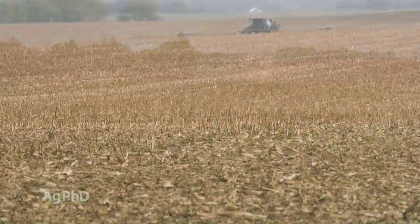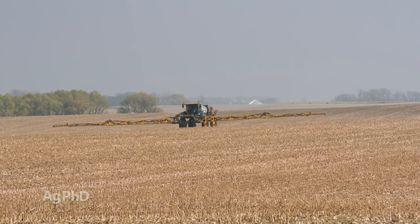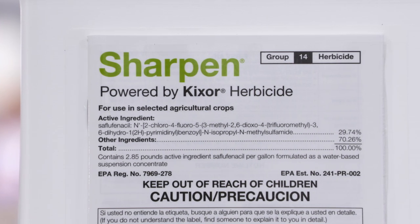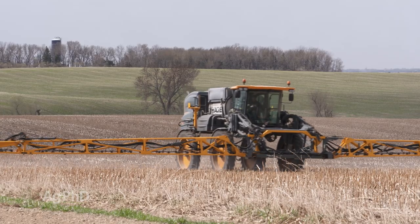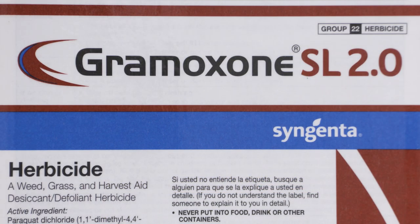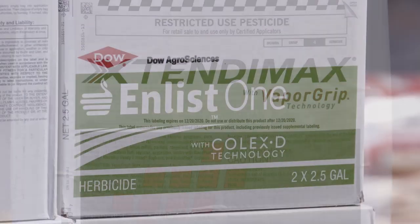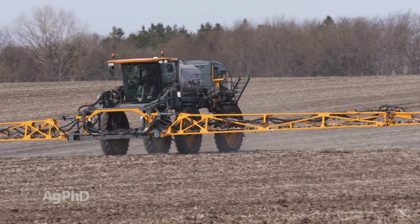Let's say you get to spring. If you're going to burn down in front of wheat or corn, Sharpen is our first choice for marestail control in a burndown. We don't like it in front of soybeans though, because you can only use a 1-ounce rate of Sharpen. Our advice instead is to use the three pre's — Prowl plus metribuzin, together with either Valor or Authority. Then if you want to, throw in some Gramoxone, some Liberty, dicamba in front of dicamba beans, or 2,4-D in front of 2,4-D beans. You've got a number of options there, but Roundup unfortunately is not very good anymore on marestail.